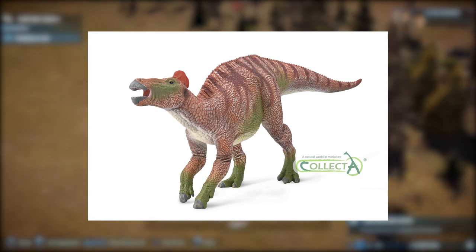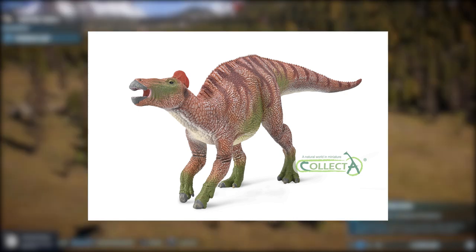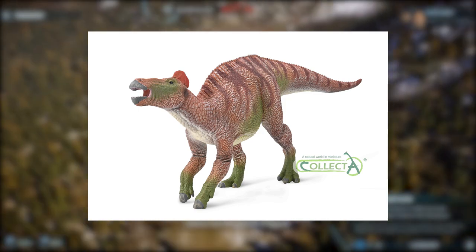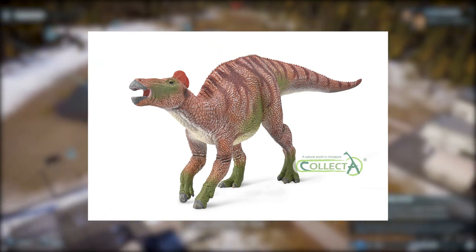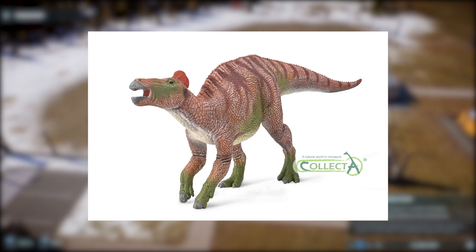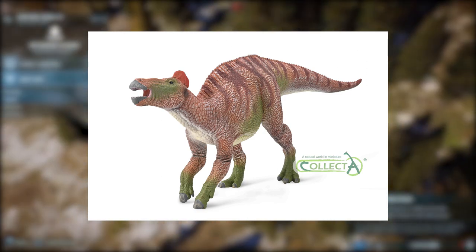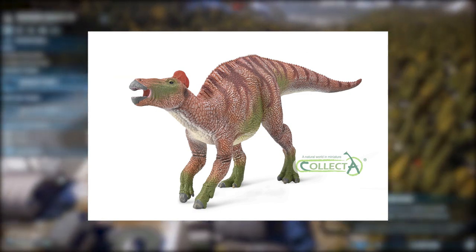This figure also has the fleshy comb on the top of its head that Edmontosaurus Regalis is known for. I personally like Edmontosaurus Regalis — it's one of my favorite Hadrosaurs. I prefer it over annectens personally. But I do have to agree with my friend Gibson that it's a shame we don't have any figures of Edmontosaurus annectens on the market. It would have been cool to get a huge Deluxe annectens to go with some T-Rex and Trike figures we have out right now.